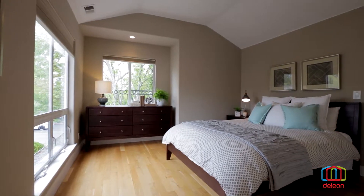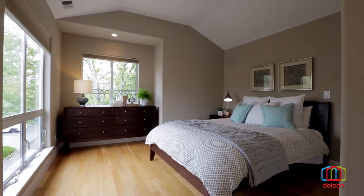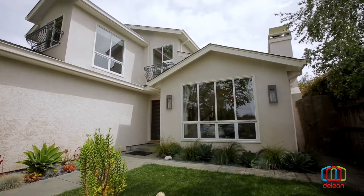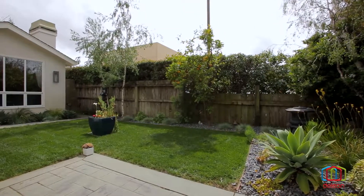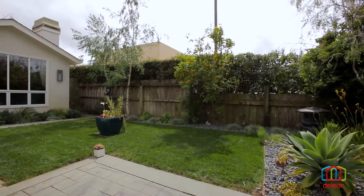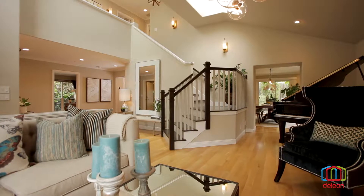This like-new four-bedroom, three-bath home of over 2,500 square feet occupies a conveniently located property of approximately 5,000 square feet, and it boasts a fantastic remodel completed in 2016.